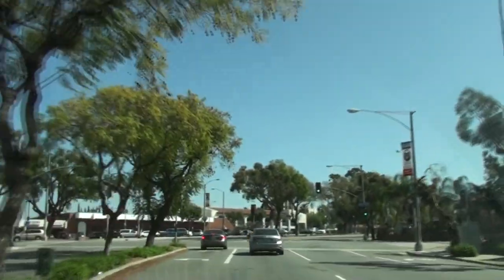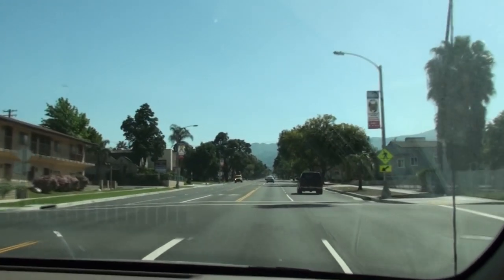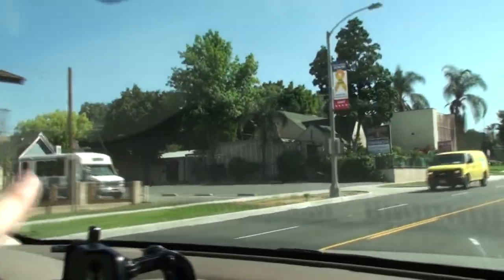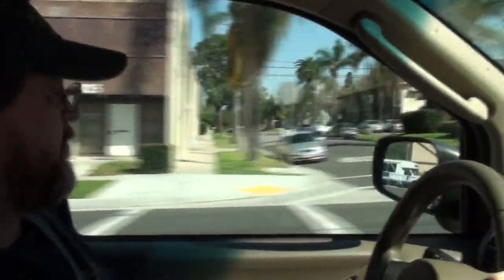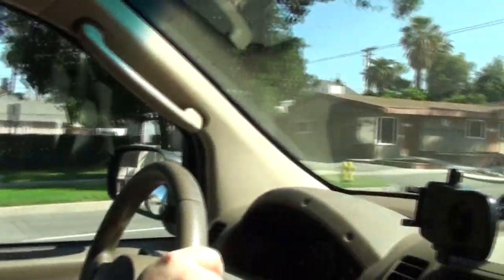We're going up Main Street right now. Welcome to the first hospital in existence — this is Corona Regional. I've spent some time at Corona Regional and was not treated very well. And we're coming up on the place where I used to work — right here. I used to work at this chiropractic place, and behind it is where we got married. There's a little patio restaurant-type place and we got married back there.